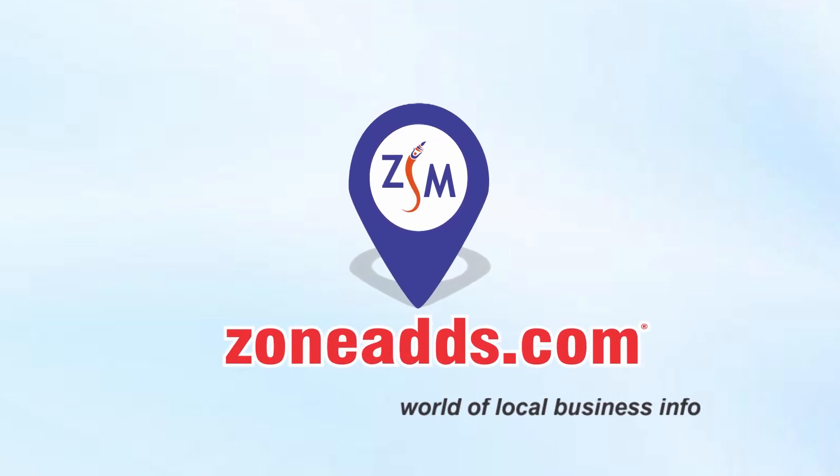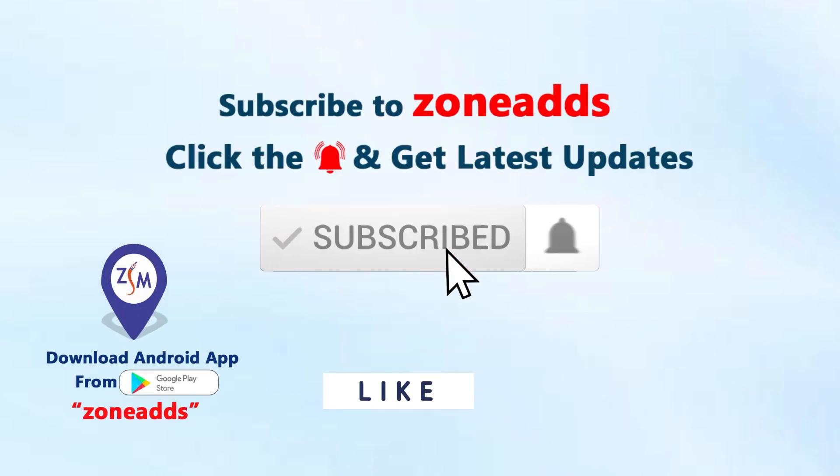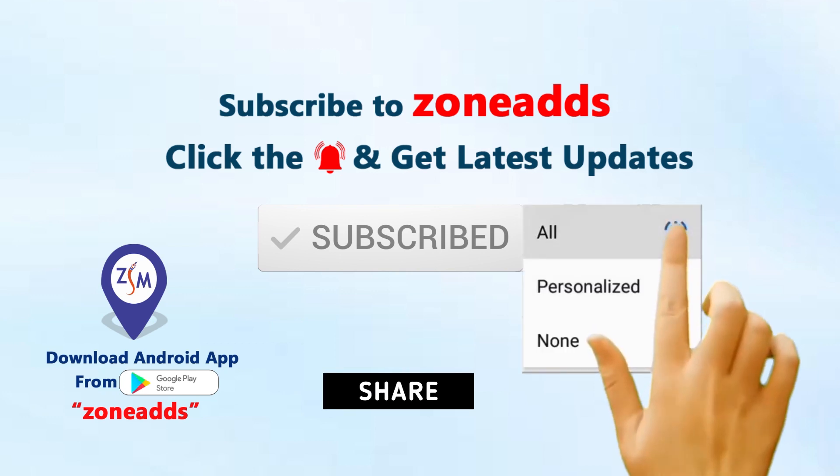Zone Ads World of Local Business Info. Subscribe to our channel, click the bell icon and select all.